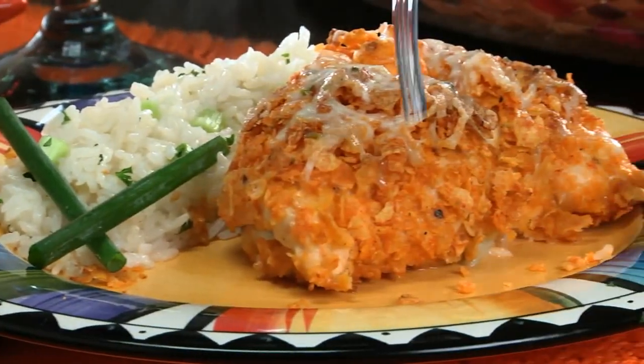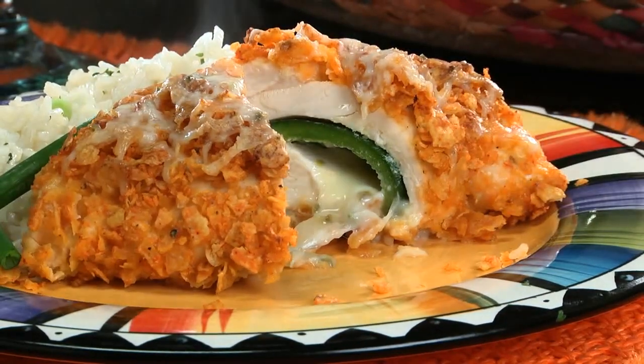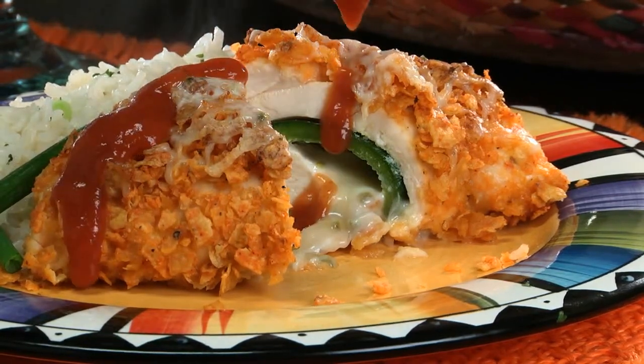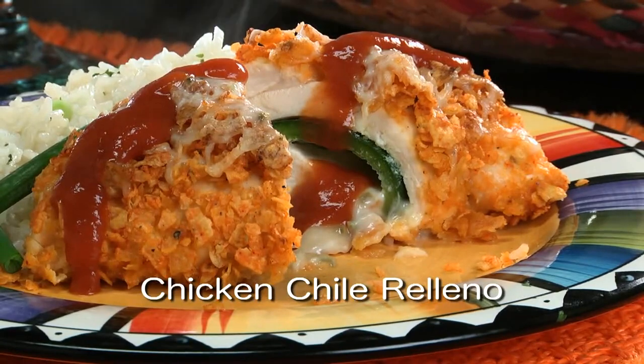And when you cut into these, get ready for a fiesta of flavor. Between the crispy coating and the ooey gooey cheesy center, you really can't miss. So with Cinco de Mayo less than 24 hours away, you better go online right now and get the recipe for our chicken chili relleno. I'm Howard in the Mr. Food Test Kitchen, where today we found a fun and festive way for you to say, "Ooh, it's so good."